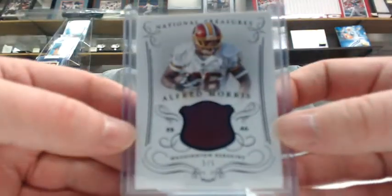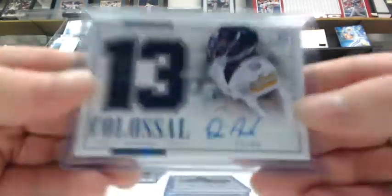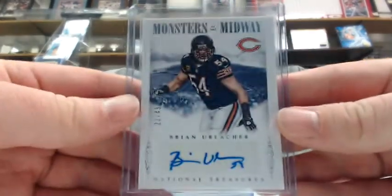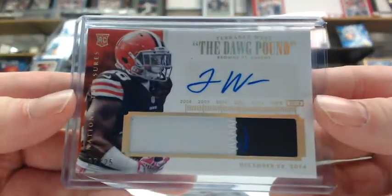Alfred Morris hatch out of 5 for the AFC East. Dree Archer colossal jersey out of 99 for the AFC North. Brian Urlacher out of 49 for the NFC North. Terrence West patch out of 25 for the AFC North. And a Joe Flacco patch out of 10 for the AFC North.